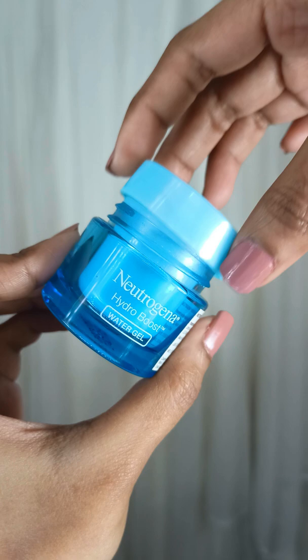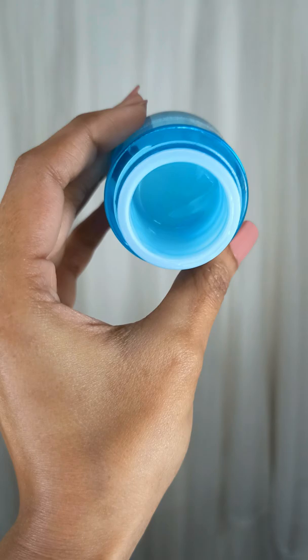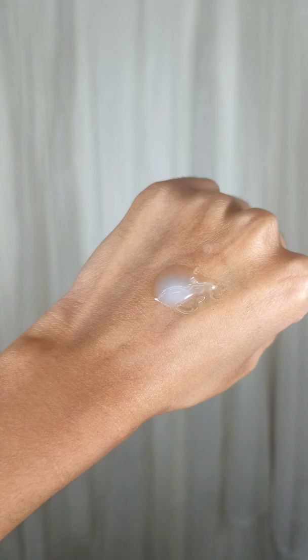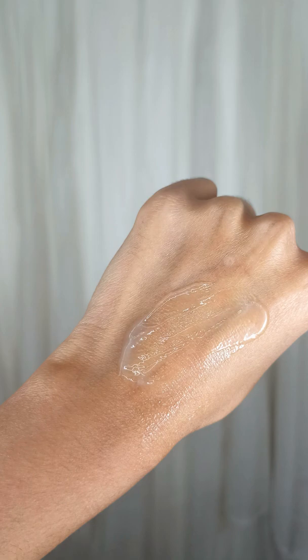It has fragrance and is a hydrating moisturizer which gives a non-oily matte finish. I would recommend it for normal to oily skin types. It can be in your buy list only if you like fragrance in your skincare products.